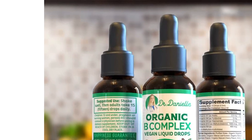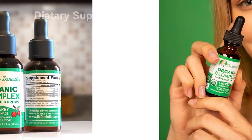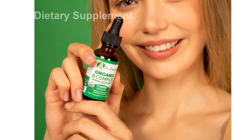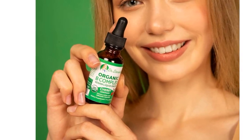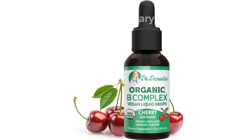We understand that taste is important, especially when it comes to supplements. That's why we have spent a lot of time perfecting the delicious cherry lemonade flavor of our B complex. We want the whole family to enjoy the benefits without any hesitation.